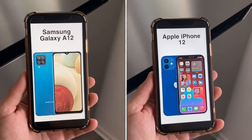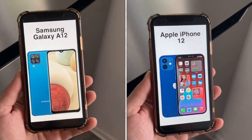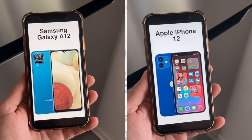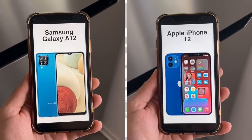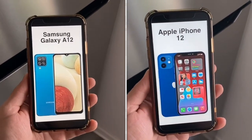The A12 is a 4G LTE device while the iPhone 12 is 5G. Both LTE and 5G speeds are good for most people, unless you really need high speeds and have 5G coverage in your area — in that case the iPhone 12 has the advantage.